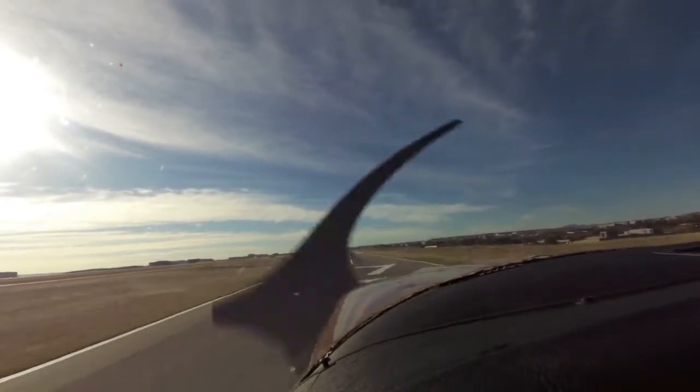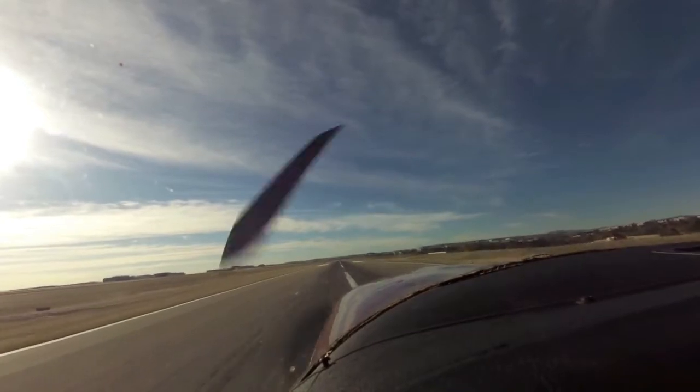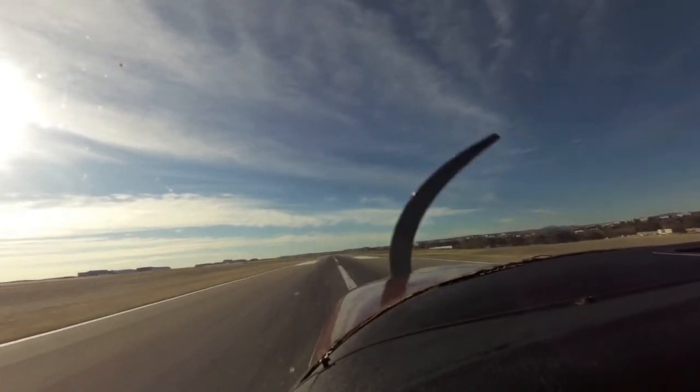Cessna 4-2 Echo, runway 17 right, cleared touch and go, winds 100 at 4. 4-2 Echo, cleared touch and go, 17 right, thanks.